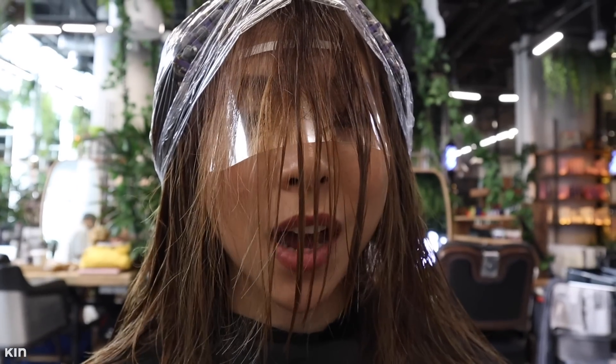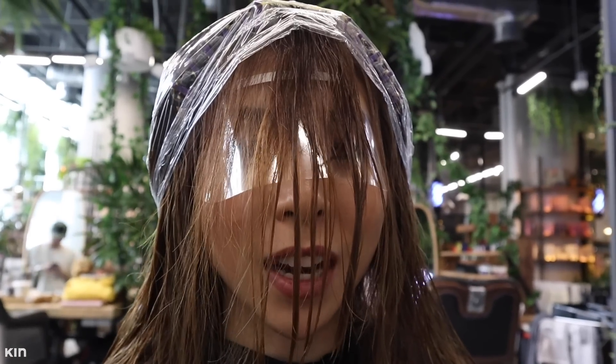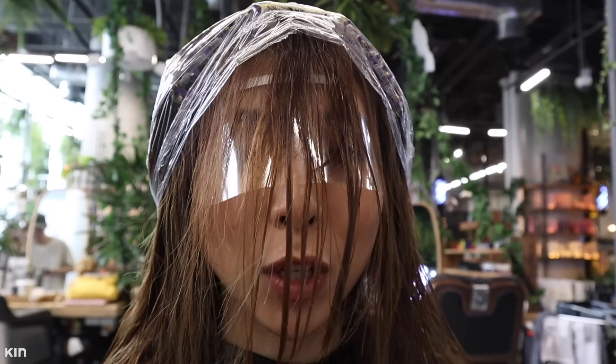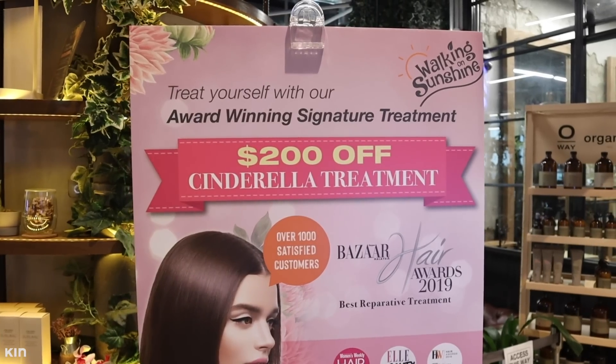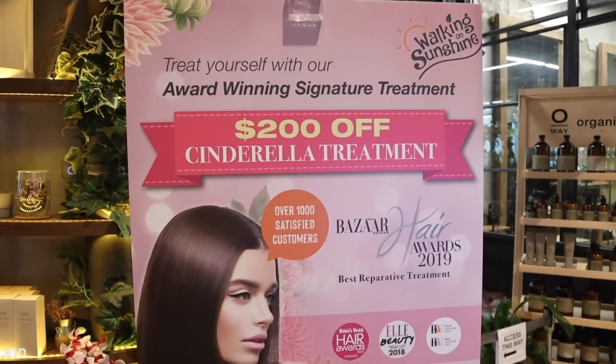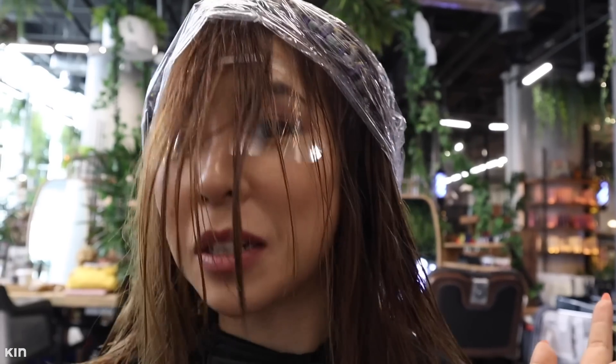All up it should take about an hour and a half to do the actual perm, but they also recommended that I do one of their special treatments called the Cinderella hair treatment. Apparently it's really famous and popular, so I was like okay I'll try it because my ends are quite dead. So that's what we're going to do.